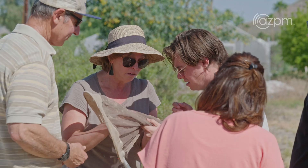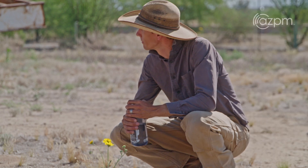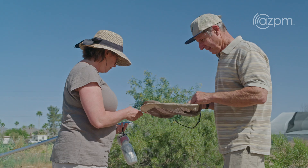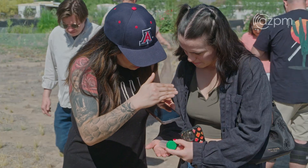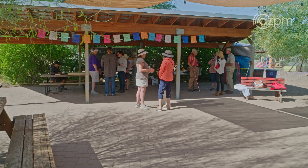The Tucson Bee Collaborative is a group of folks that are interested in identifying bees for conservation efforts. You can't conserve something that you don't even know is there. We are designing research, sampling bees in different locations throughout our community. This is our first site, Las Milpitas, and we sampled here consistently for two years, and then there are three other sites.